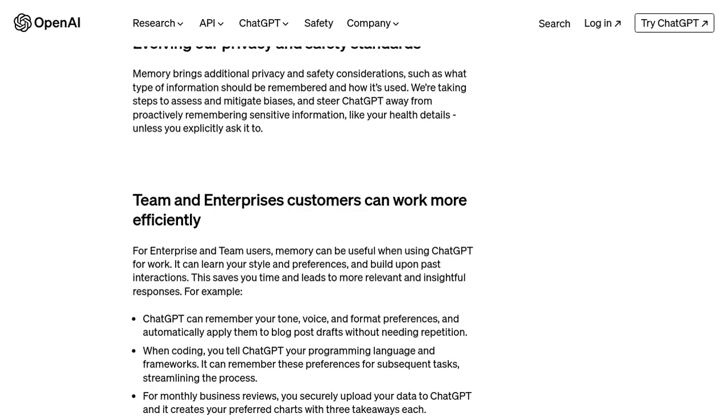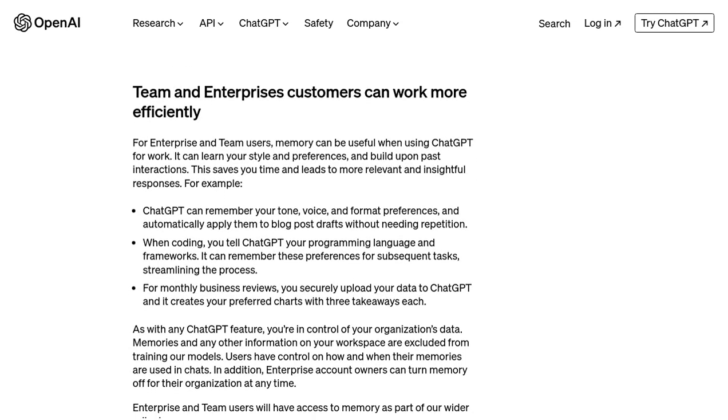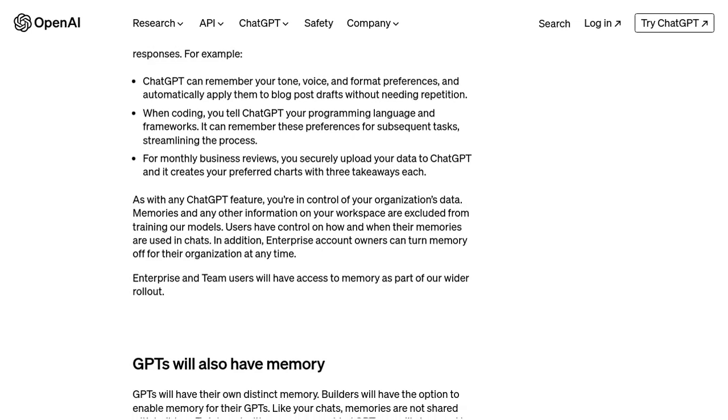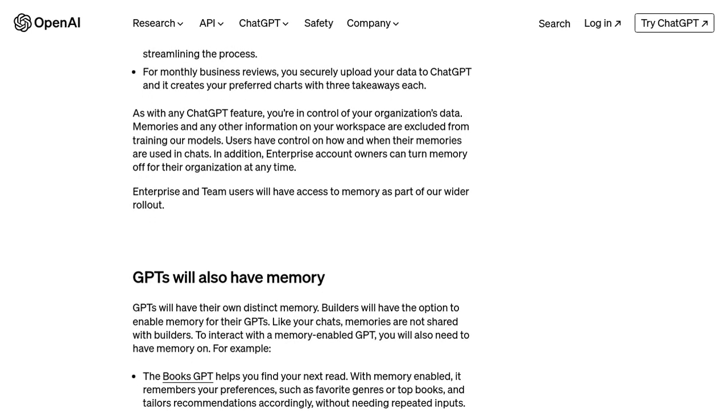Speaking of GitHub Copilot, some users have mentioned its ability to change existing code, which is a feature not yet available in ChatGPT. Each AI tool has its own unique capabilities, and it's exciting to see how they continue to evolve and complement each other in the world of AI programming.